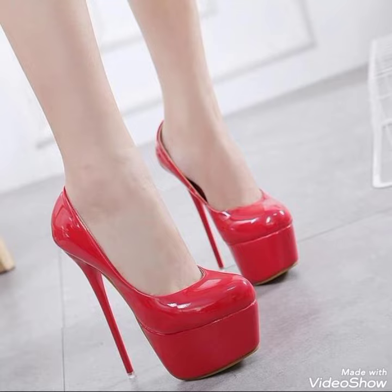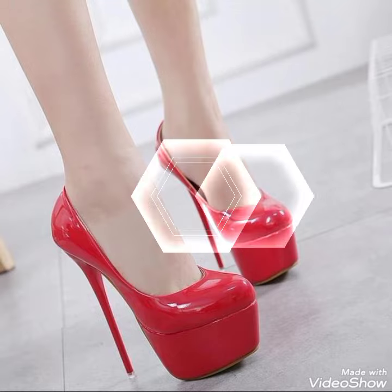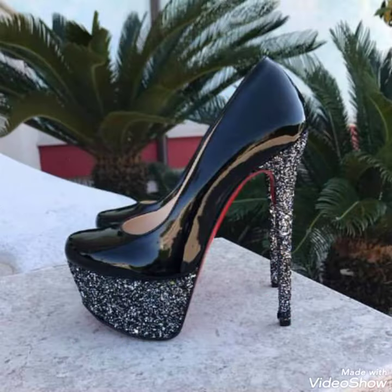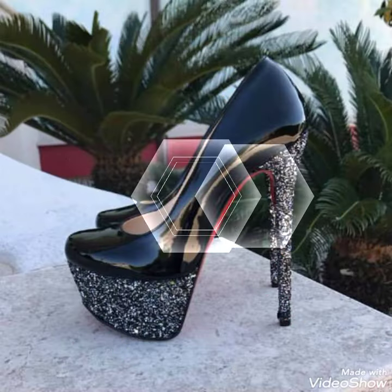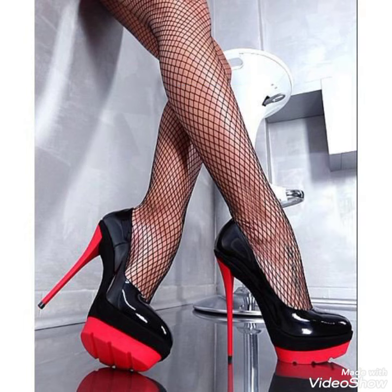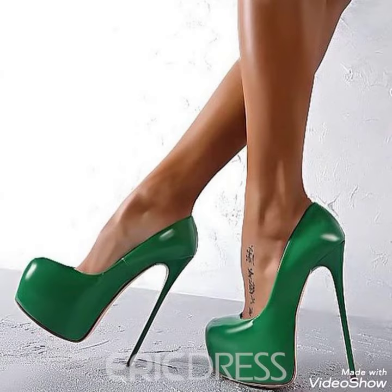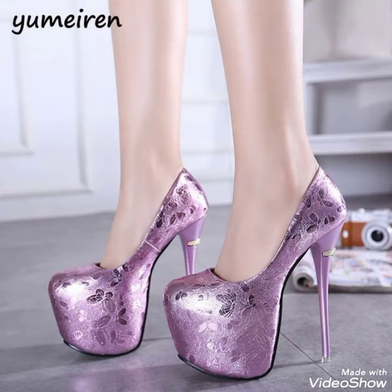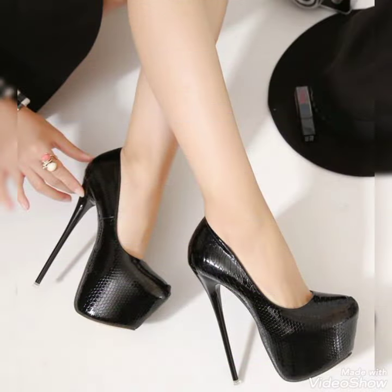Friends, if you want to buy these beautiful footwear, I can tell you the best websites. But first, make sure you have subscribed to my channel. You can purchase these beautiful footwear from Amazon, amazon.com, aliexpress.com, and db.com. Stay connected with my channel for more updates and videos like this.